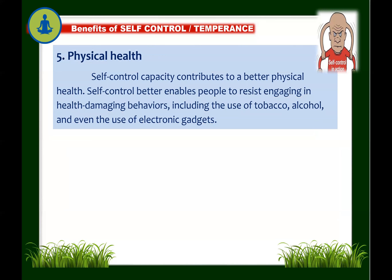Next: self-control benefits physical health. Research reports that self-control is a major health asset — men with the highest self-control have a 56% reduced risk of cardiovascular disease. Self-control better enables people to resist engaging in health-damaging behaviors, including the use of tobacco, alcohol, other harmful substances, and even excessive use of electronic gadgets such as smartphones or laptops. Having self-control can really contribute to better physical health.